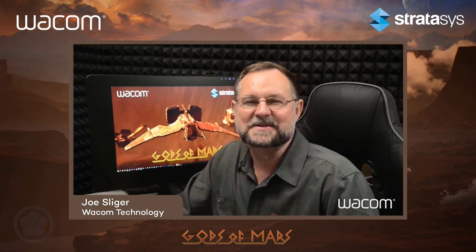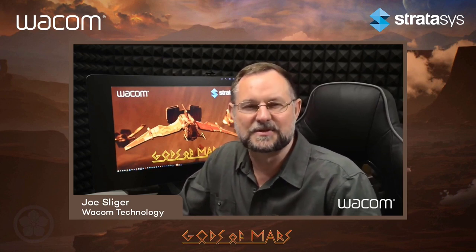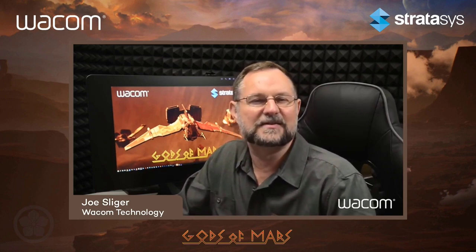Gods of Mars is pioneering the method of digitally scanning practical miniatures for use in the Unreal Engine to create hyper-realistic CGI. Hiaguchi started his career at 15 years old when he won the George Lucas Youth Film Festival for his short sci-fi called A Future's Future. At 18, he directed his first feature film, an adaptation of the play No Exit, and has been making films ever since.